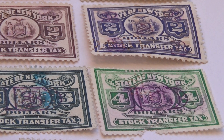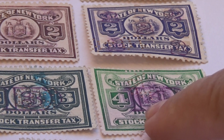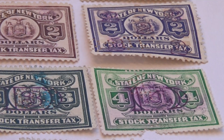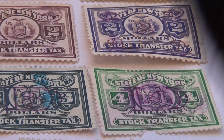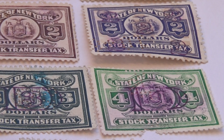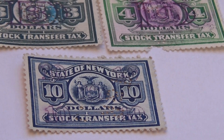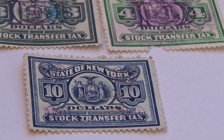Stock Transfer Tax — see how in there it's kind of stamped in the center, in a purple or burgundy kind of thing. The three is like in a square — a little square stamped in the center to show it's used. The four was also stamped. And then the blue is a ten — ten dollars.